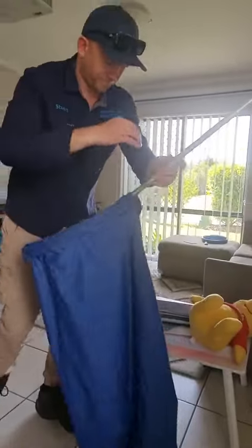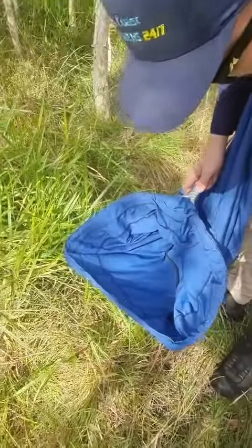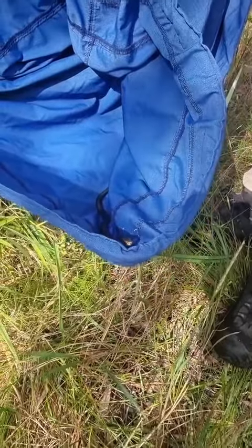Perfect. All done. Here's our little friend, Mr Redbelly, who was hiding underneath the speaker system in the lounge room.